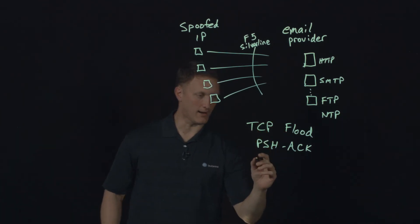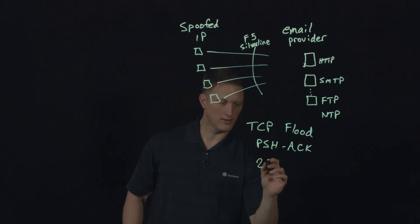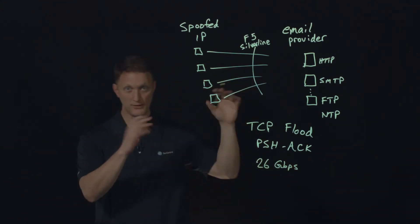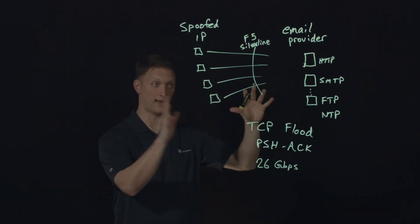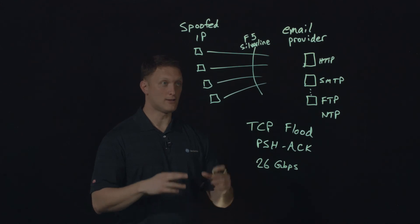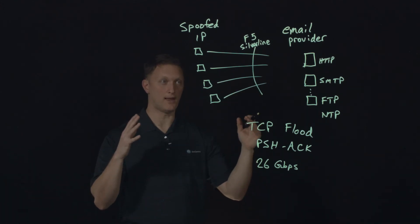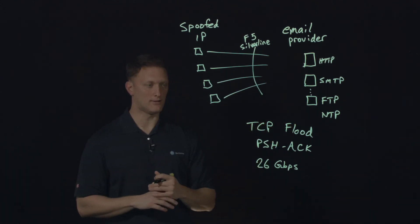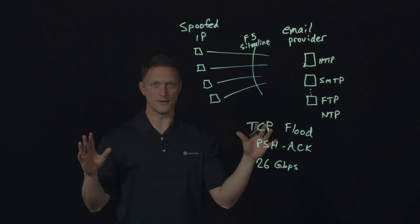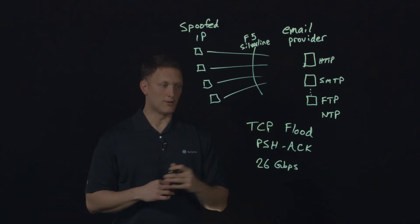At the peak of the attack, there was about a 26 gigabit-per-second volumetric attack flood — they were just trying to fill up as much of the bandwidth pipe as they possibly could, so as to block out legitimate traffic. Like I said, they didn't take the thing completely down, but they did slow things down quite a bit.